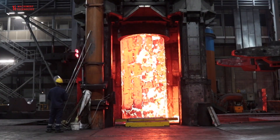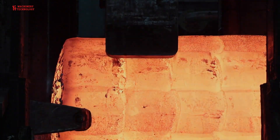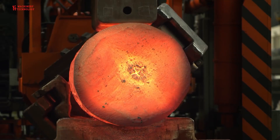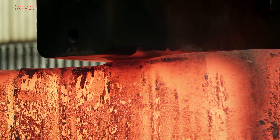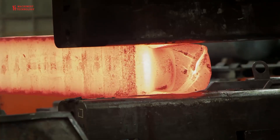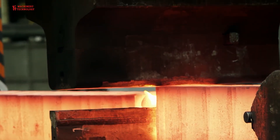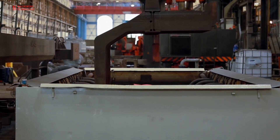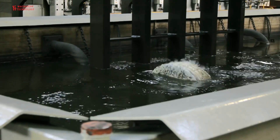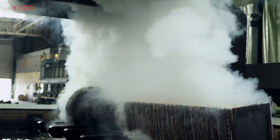Welcome back to our channel Machinery and Technology. Today we have a truly electrifying topic: the metallurgical process. In the 20th and 21st centuries, metallurgy has continued to evolve with the development of new materials and technologies for extracting and refining metals. Today, metallurgy plays a critical role in a wide range of industries, including construction, transportation, and manufacturing. Let's dive right in!